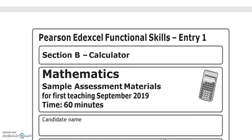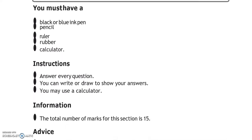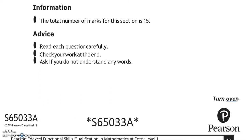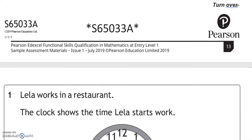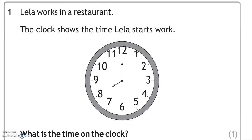Now we're moving on to the second part where you can use a calculator. There are 15 marks for this part. Leela works in a restaurant. The shorthand is at 8 and the longhand is at 12, so it's 8 o'clock.